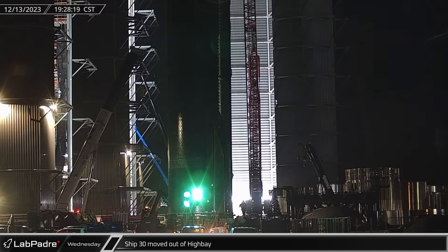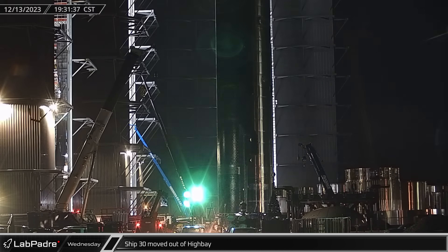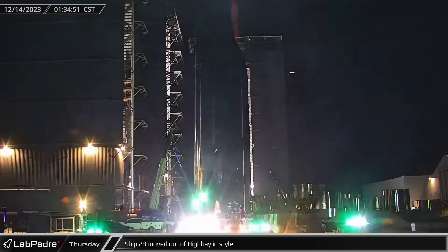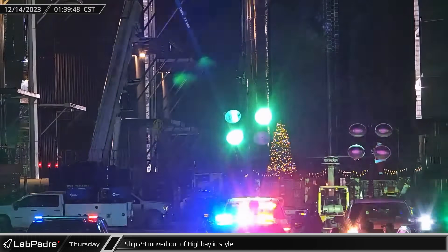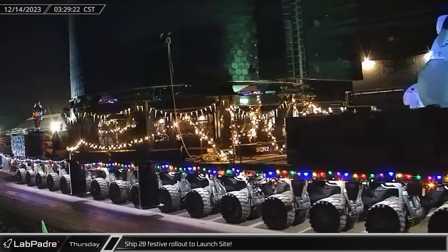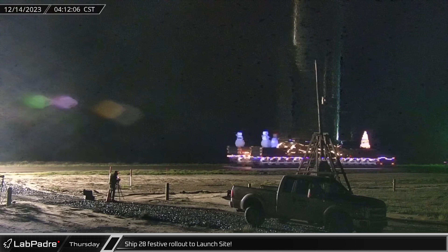Ship 30 was moved out of the high bay, clearing the way for Ship 28 ahead of its rollout to the launch complex. It took a few more hours for everything to be ready, but Ship 28 rolled out of the high bay on Thursday morning on a very festive pair of SPMTs. Ship 28 began its trip to the launch complex with three snowmen and a Santa waving to workers and viewers as the ship rolled out for static fire testing.